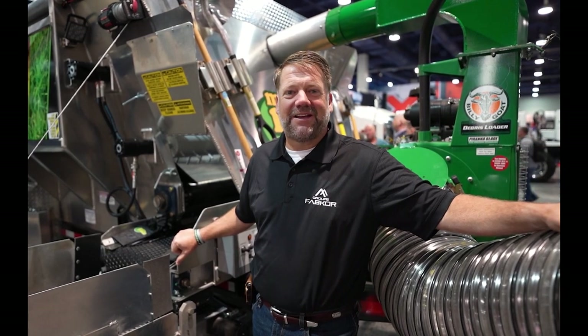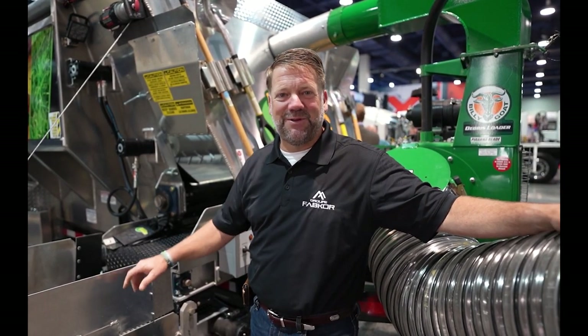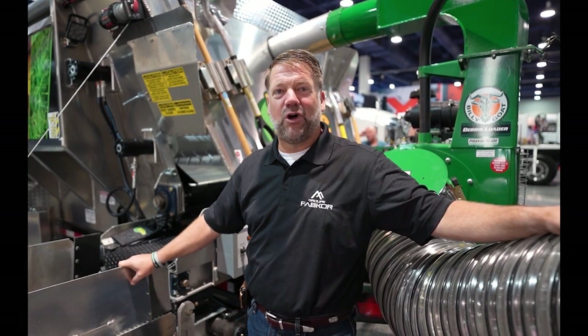Hello, this is Todd. We're here at the Con Ag Expo in Las Vegas. I couldn't be any more excited to be in the booth here sharing about the Mulch Mule.